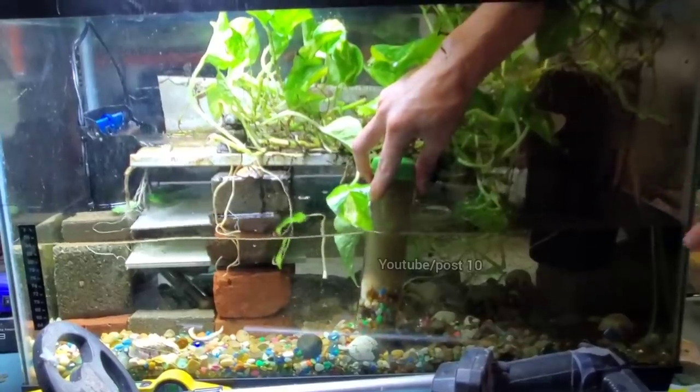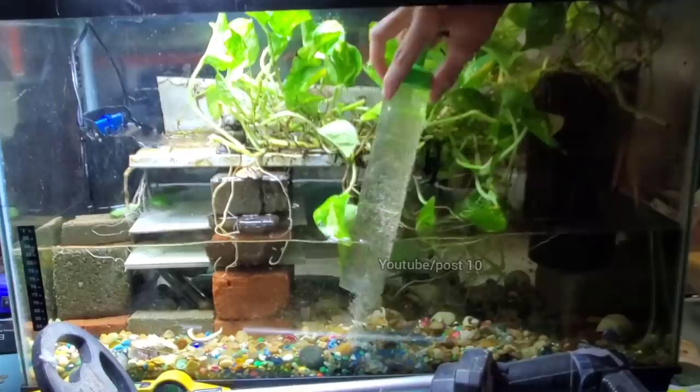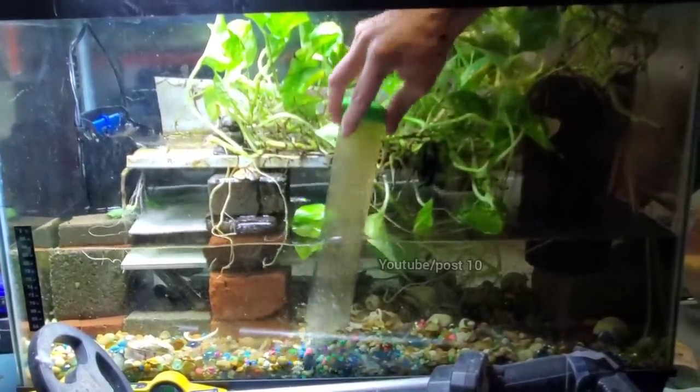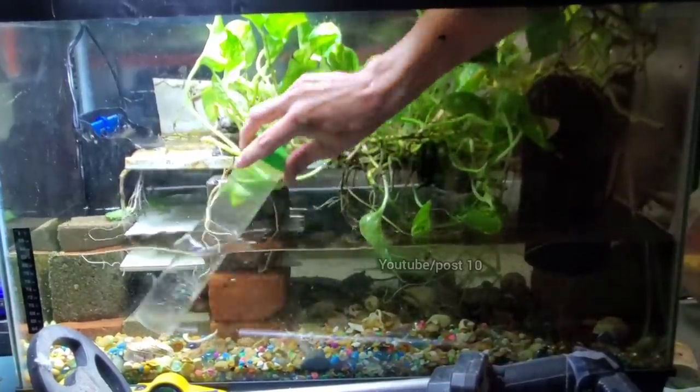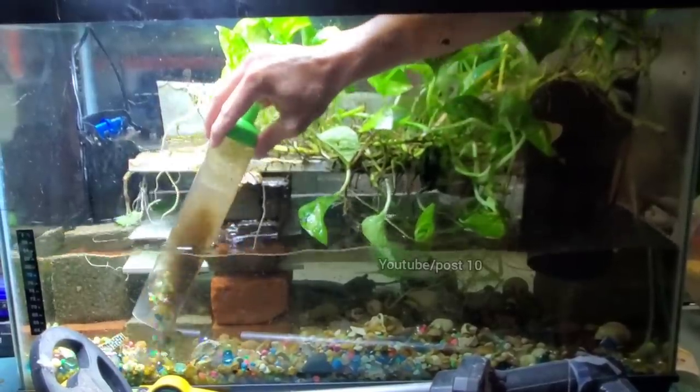That air stone isn't working right now because I just did a 30 percent water change on another tank, and without that water being deep there's not enough pressure to push air into this tank. As soon as I fill the other tank back up, it will start working in here again.